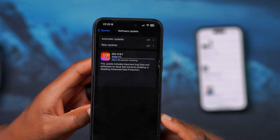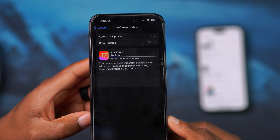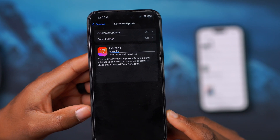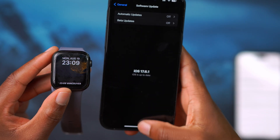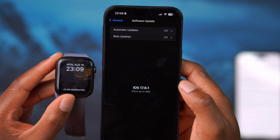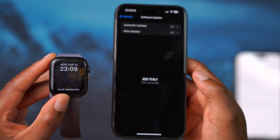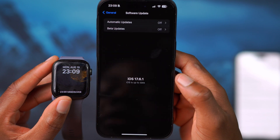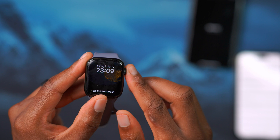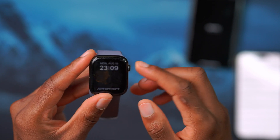The Apple Watch on watchOS 10.6.1 and the iPhone on iOS 17.6.1 do have some resolved bugs in the background. For example, on the iPhone this update fixes an issue with Advanced Data Protection that wasn't working properly. Standby Mode has also been fixed on iOS 17.6 and carries over to 17.6.1, so there's no longer an issue with Standby Mode.